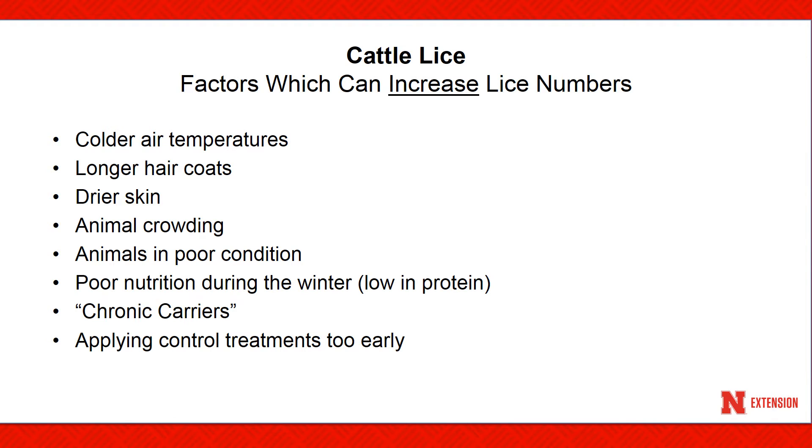There are factors which can increase lice populations. They are colder temperatures, longer hair coats, drier skin, animal crowding, animals in poor condition and poor nutrition, and chronic carriers, as well as applying treatments a little bit too early.